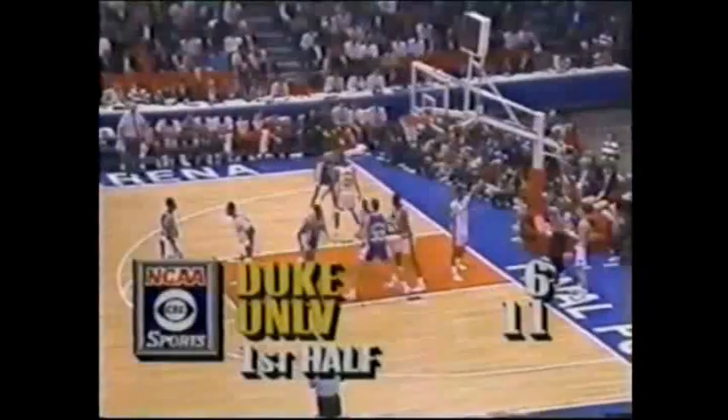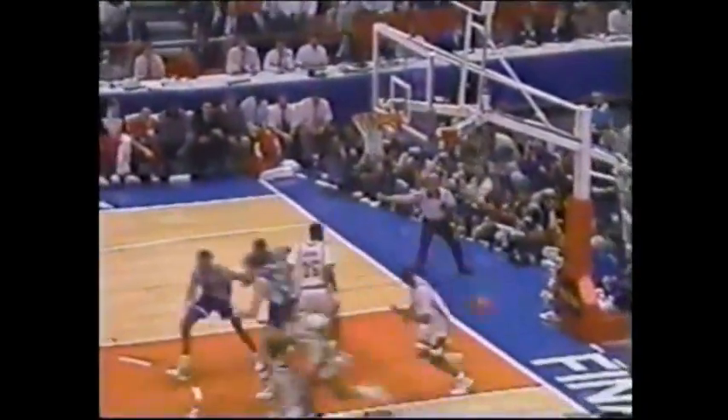I'm Brent Musburger with Billy Packer. It's 11-6. Full court press and they get Scurry. Abdel-Nabi out of the game with Davis in. Henderson with a lot of time misfiring. Johnson off with the rebound, lead now to Augman in a foot race with Kubak. Hurley's back — a blocking foul. But Stacey Augman is the best finisher on the break that I have ever seen in college basketball.